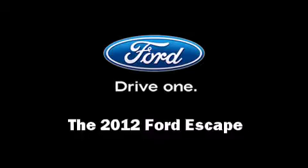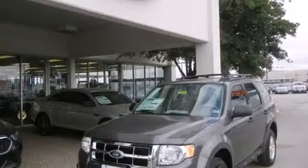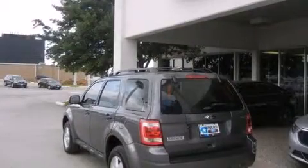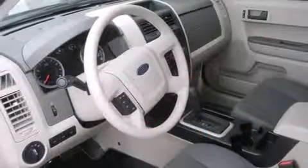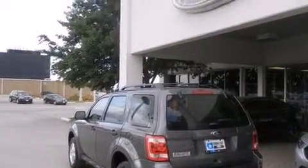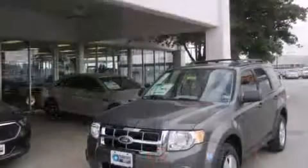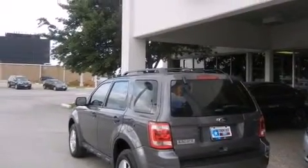Climb inside the 2012 Ford Escape. It features a standard transmission, front-wheel drive, and a 2.5-liter four-cylinder engine. Top features include front bucket seats, a trip computer, remote keyless entry, and a split folding rear seat. You and your passengers will enjoy the stereo system, which includes a CD player with MP3 capability and four well-positioned speakers.